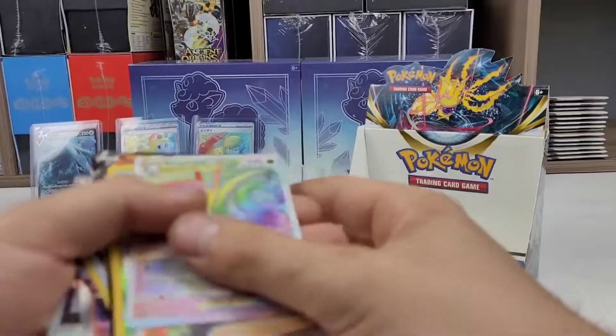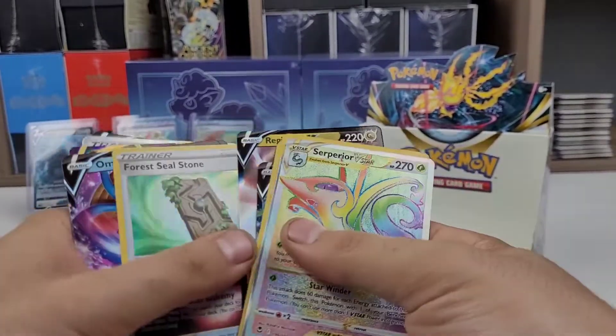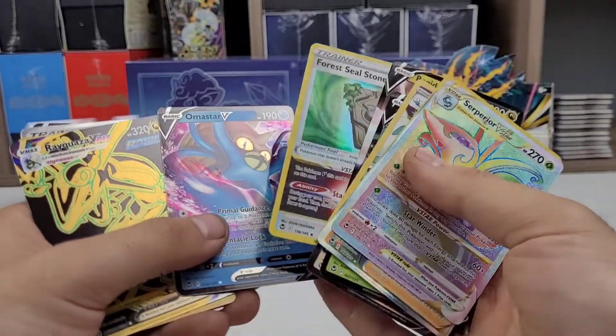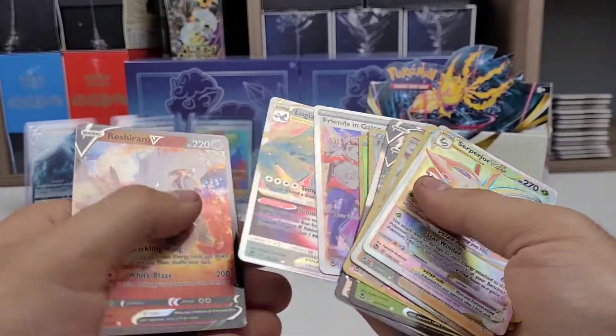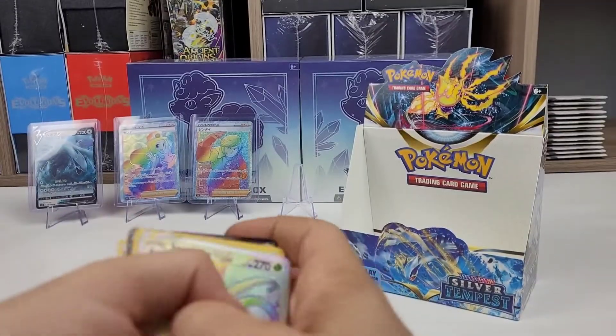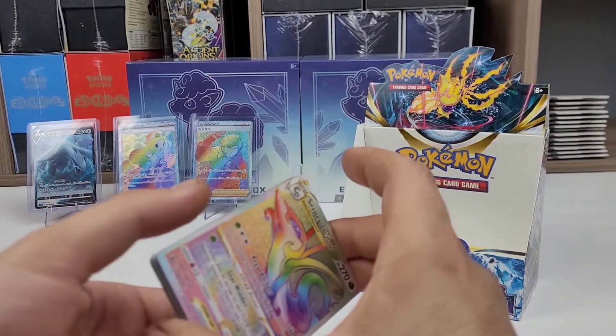So what's that — let's count: 1, 2, 3, 4, 5, 6, 7, 8, 9, 10, 11, 12 — that's 13 V or higher cards out of 36 packs. I don't know the exact math, I'll put the percentage in the description below.